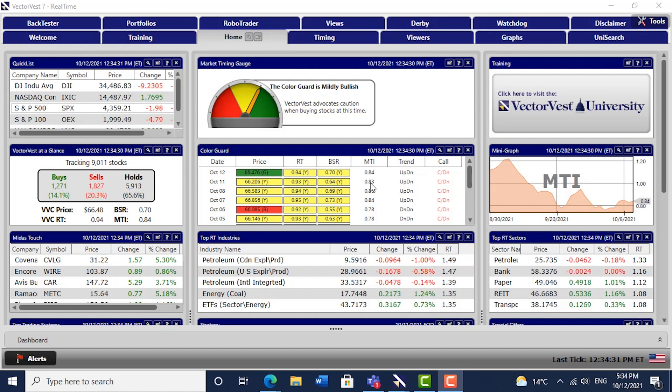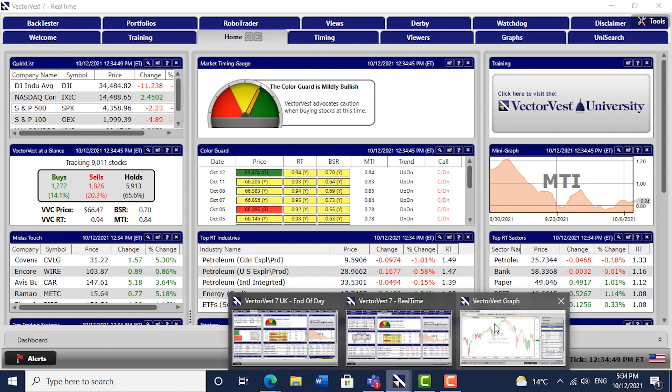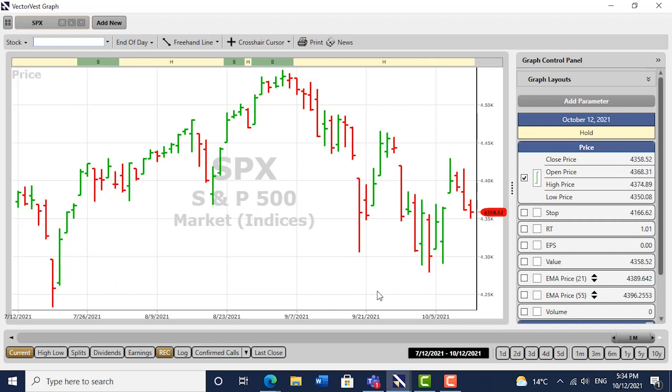The MTI is improving, up a tad from yesterday at 0.84. The MTI needs to go above 1.0 before the underlying trend in fact turns to up. If we have a look at the S&P, we've got a very mixed situation here. Yesterday afternoon the market went up, clipped the high of Friday, then turned again and charted a very emphatic outside bar. The market is down today as well.